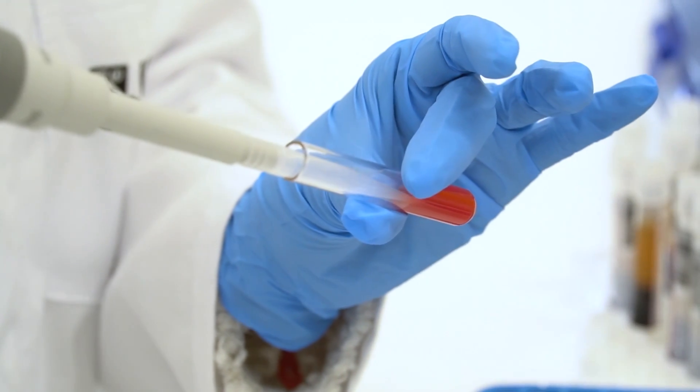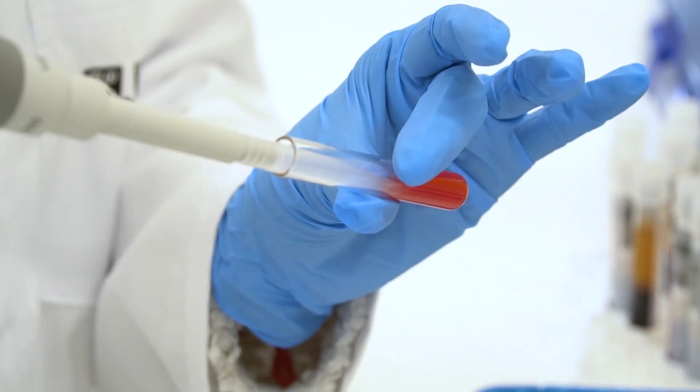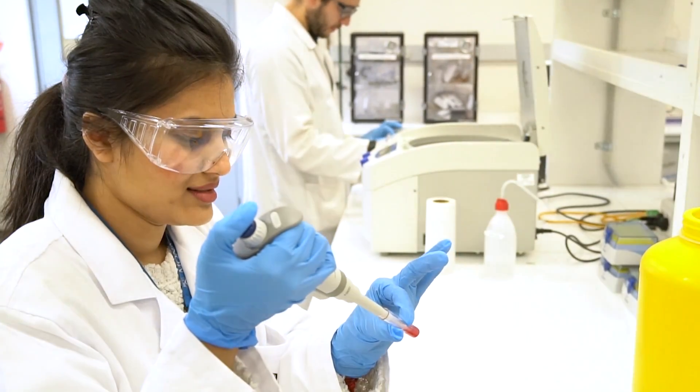We learned a lot. There were many new elements to this project — things we had not personally done in our PhDs, areas where Biopria had expertise, and other elements where we had expertise ourselves.